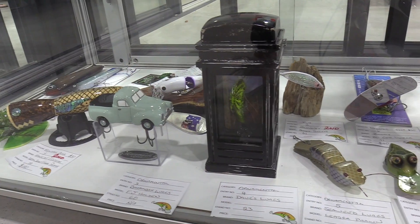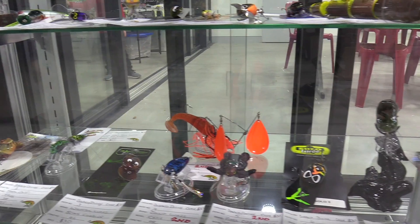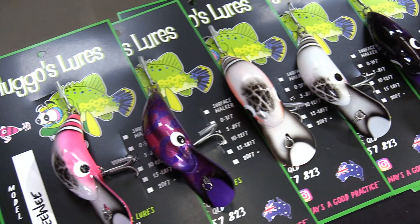G'day, Steve Morgan here from Fishing Monthly Magazines coming to you from the 2019 Lure Show from the Beenleigh Showgrounds in South East Queensland. This is a real hot pot of Australian innovation and lure and fly design. We've got the winning lures in the cabinet behind us here and we're going to take you through each one of them and the guy who made it. They make a lure, they enter it in a category and their peers — the other lure makers — vote, and the one with the most votes wins.